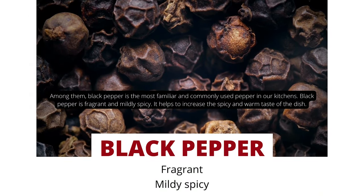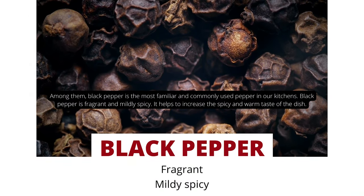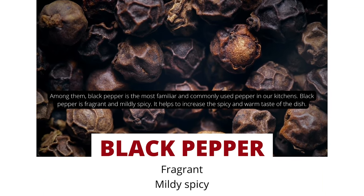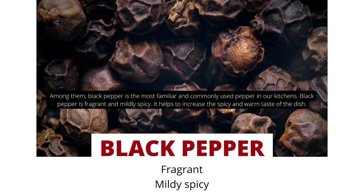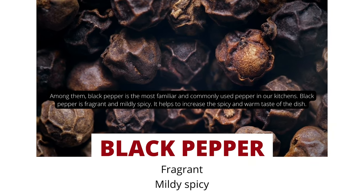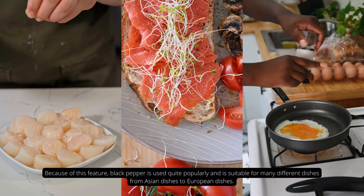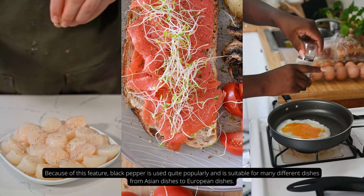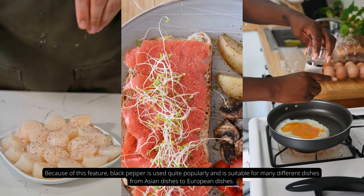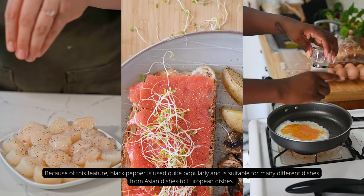Among them, black pepper is the most familiar and commonly used pepper in our kitchens. Black pepper is fragrant and mildly spicy. It helps to increase the spicy and warm taste of the dish. Because of this feature, black pepper is used quite popularly and is suitable for many different dishes, from Asian dishes to European dishes.